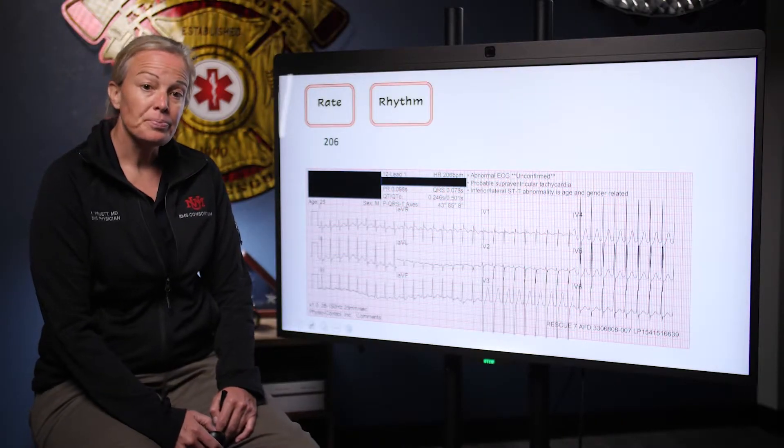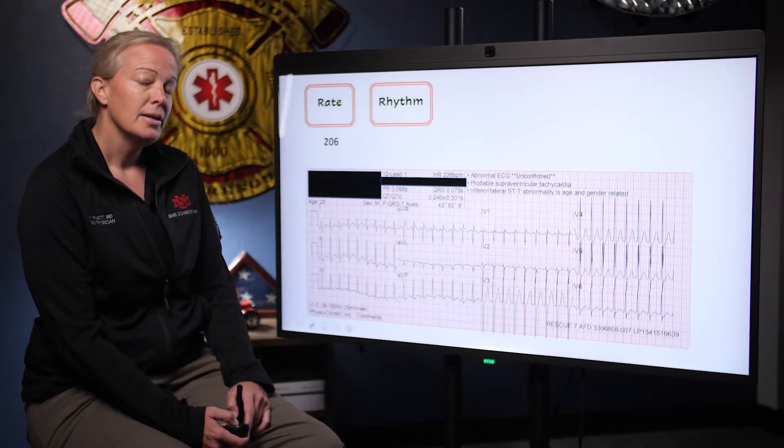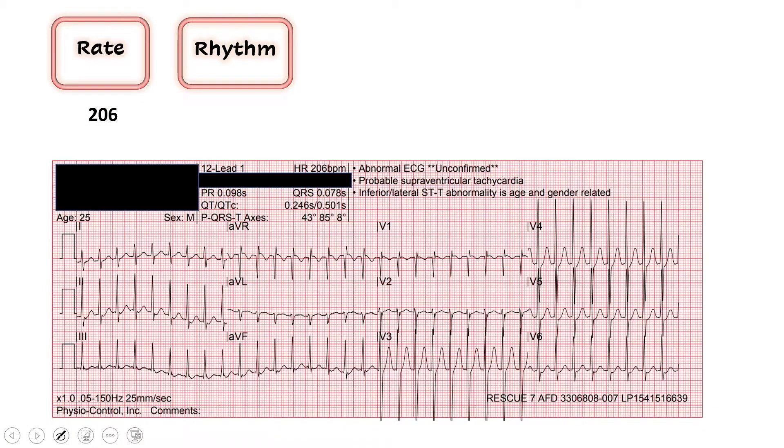Next we move on to our rhythm. There are two questions we ask: Is there a P wave before every QRS? My favorite place to look is lead 2 for P waves, and I'm not convinced I see any P waves in this rhythm. Across the precordium, I don't see any either, so I'm going to say there are no P waves. Next question: is this regular or irregular? To the naked eye, I don't see any big gaps or smaller gaps to suggest irregularity. It looks like it's beating pretty regularly. The faster the rate gets, the harder it is to determine irregularity, but this does look regular.